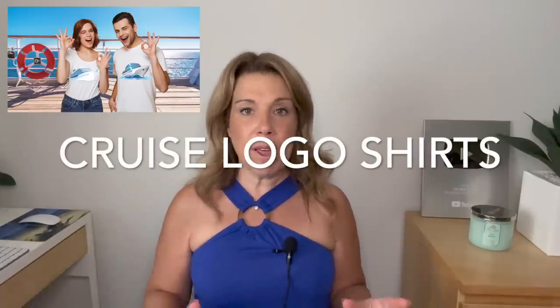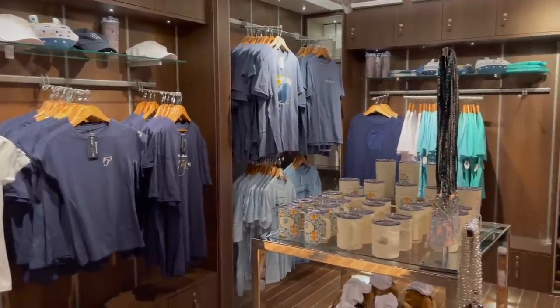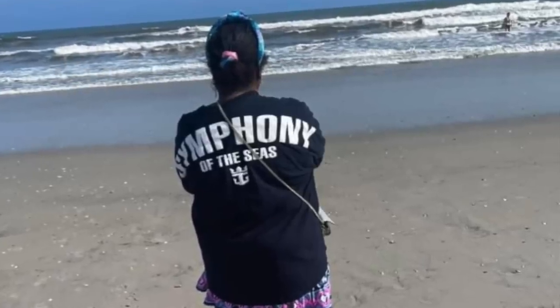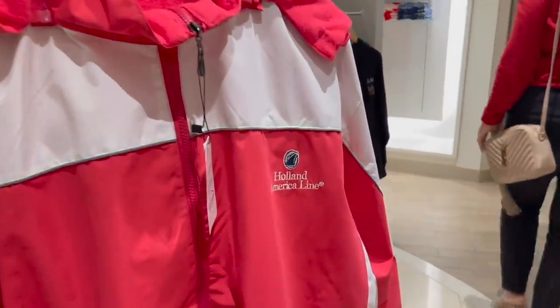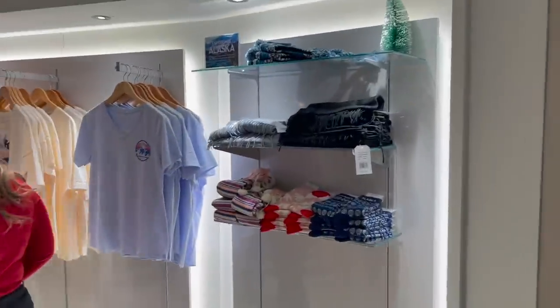Number three: cruise ship t-shirts. My husband is a sucker for cruise ship t-shirts — he does like to buy a t-shirt or two when we are on board. My son enjoys that as well. Some people said beyond the t-shirt they also bought hoodies or sweatshirts. The good thing about buying a cruise ship logo sweatshirt is if the evening gets a little bit cool, you have something to put on. Some people said that while they were in Alaska they bought a sweatshirt and could use it during the trip and fly home with it. For those in cool weather climates, it's a great sweatshirt to have at home.